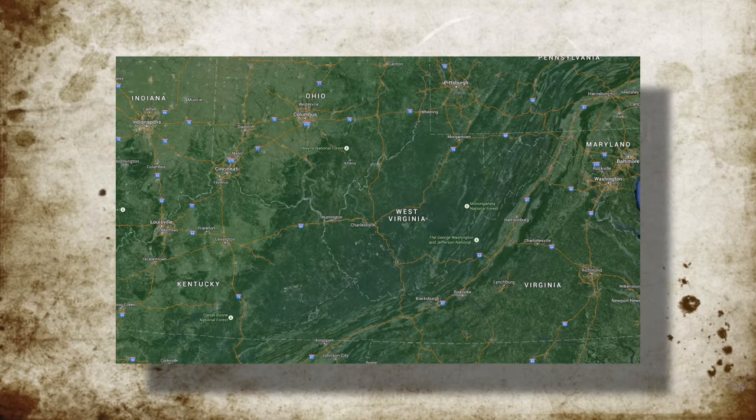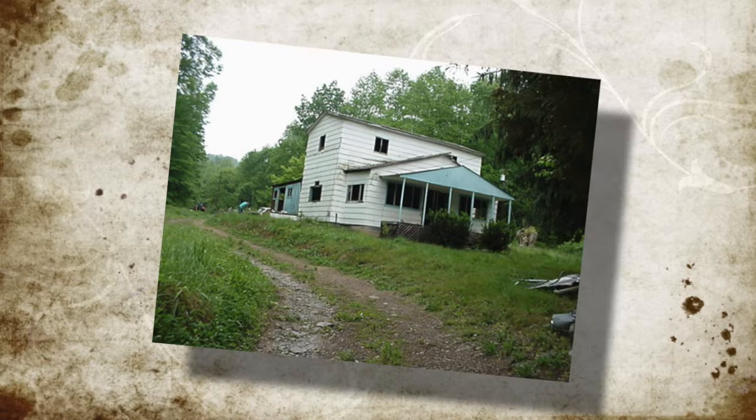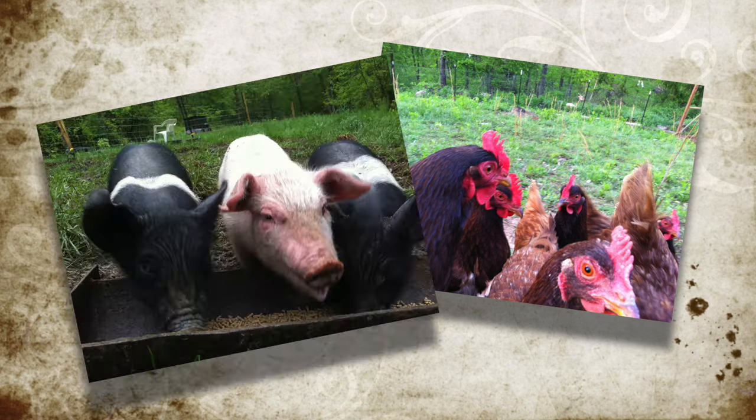In 2000, we bought an abandoned 100-acre farm in the foothills of the Appalachian Mountains. We spent years cleaning it up, built a new house, and now are trying to make it a functional homestead farm.